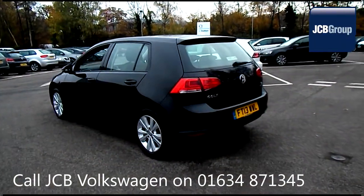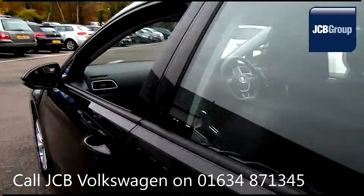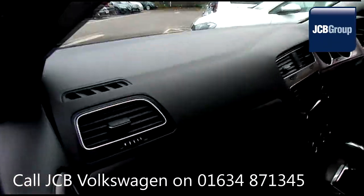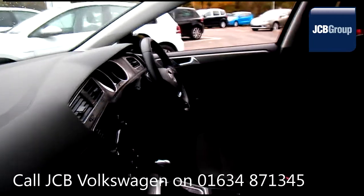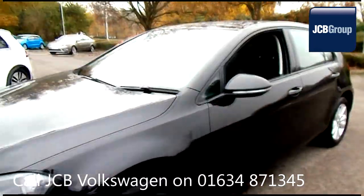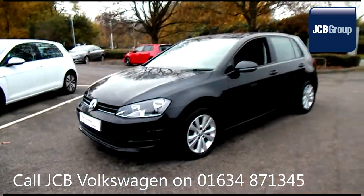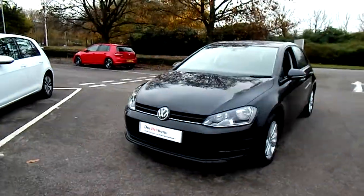With all our videos you will find a link in the description which takes you directly to our official website. Here you will find more information on the vehicle in question, as well as opening hours, pricing, finance options and contact telephone numbers. To book a test drive for this or any other vehicle, please click the link in the description below. Thanks for watching.